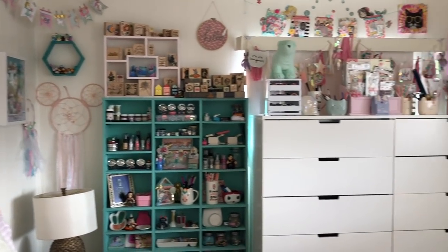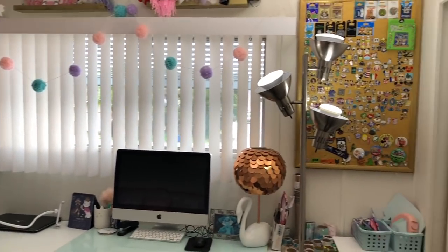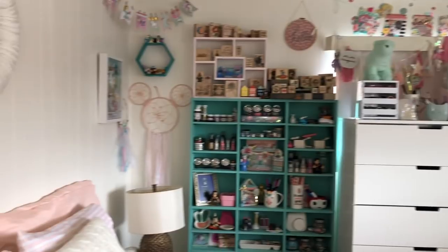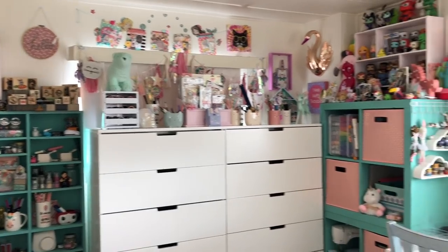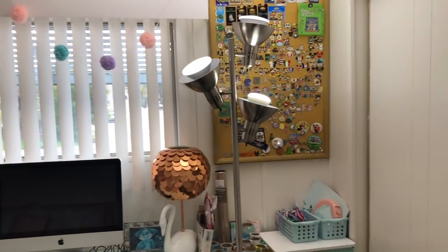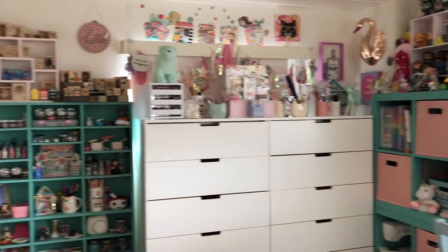Hey guys, welcome to my channel, Kat here. So today I am going to be showing you that much anticipated room tour. I'm so excited, so let's go ahead and get started. This is probably going to be divided between two videos because there's a lot to show. I'm sure you guys want to see in depth, every drawer, every box that I have. So let's just go ahead and dive in.